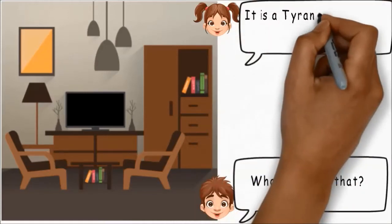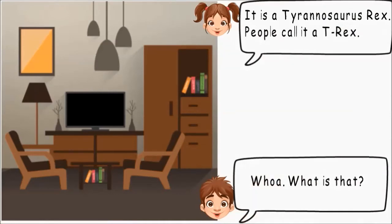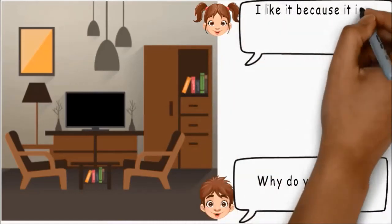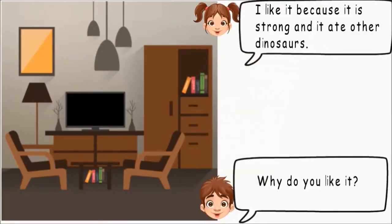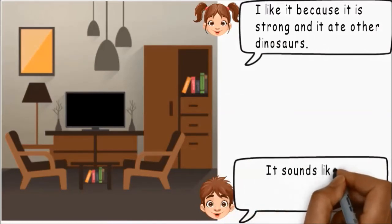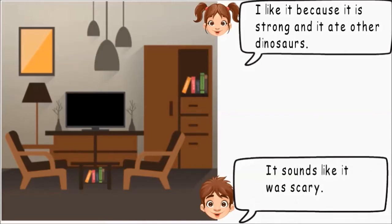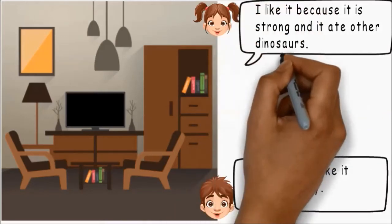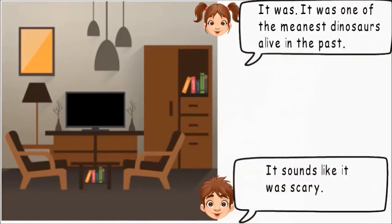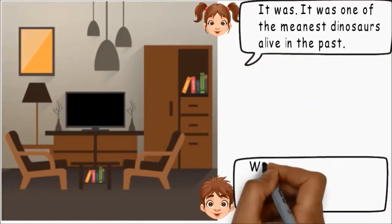Whoa, what is that? It's a Tyrannosaurus Rex. People call it a T-Rex. Why do you like it? I like it because it's strong and it ate other dinosaurs. It sounds like it was scary. It was. It was one of the meanest dinosaurs alive in the past.